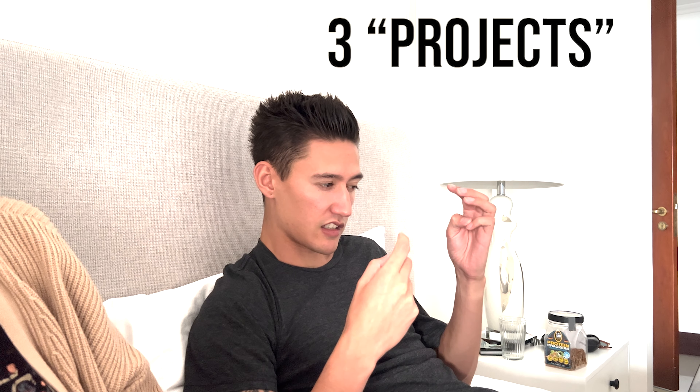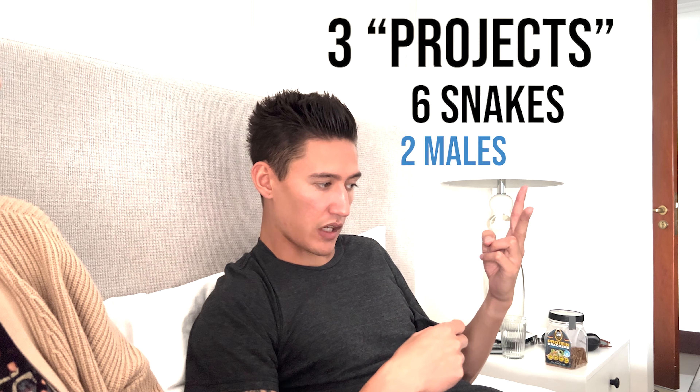This is where the money comes in — we're going to try to do a Pompeii: a red stripe, yellow belly, black pastel, spot-nosed clown. We want to buy those ingredients, but I also want to make a Batman, which would be a leopard spot-nosed clown. So that gives us three projects, six snakes — two males, four females. They're really pretty babies.